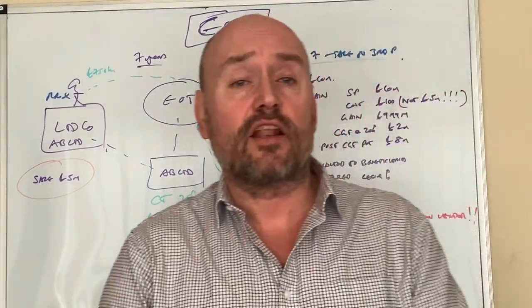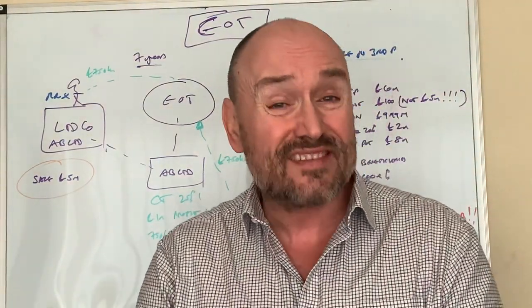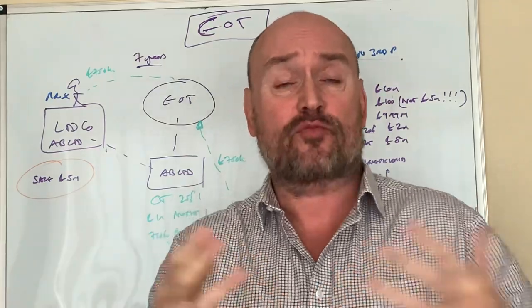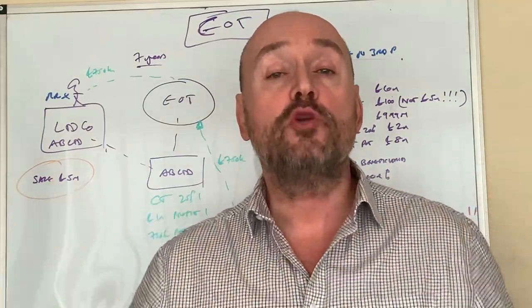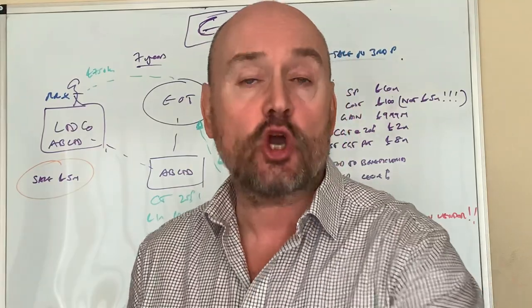Hello there everyone. Today's video we're going to take a look at Employee Ownership Trusts. These have been in for about 10 years now in the UK, and the basic premise is that the government brought this in as a tax policy to encourage more communal ownership of companies — i.e. the John Lewis model.